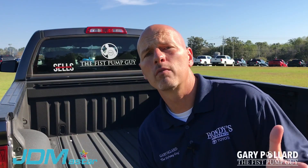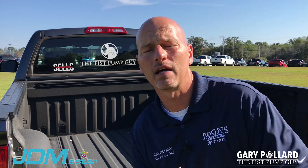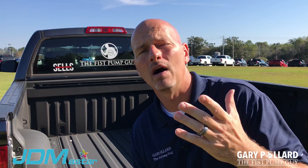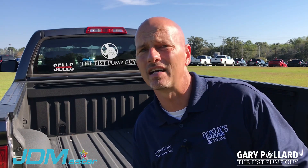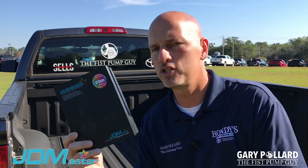Thank you for joining me for this product review video. JDM A-Star reached out to the fist pump guy and asked me to review some of their product. They do LED lights primarily. I'm not the most technological person, but when somebody reached out wanting me to review a product, I was going to give it my best. I chose to do this on my 2017 Tundra because it has halogen lights and I'm not too fond of them.